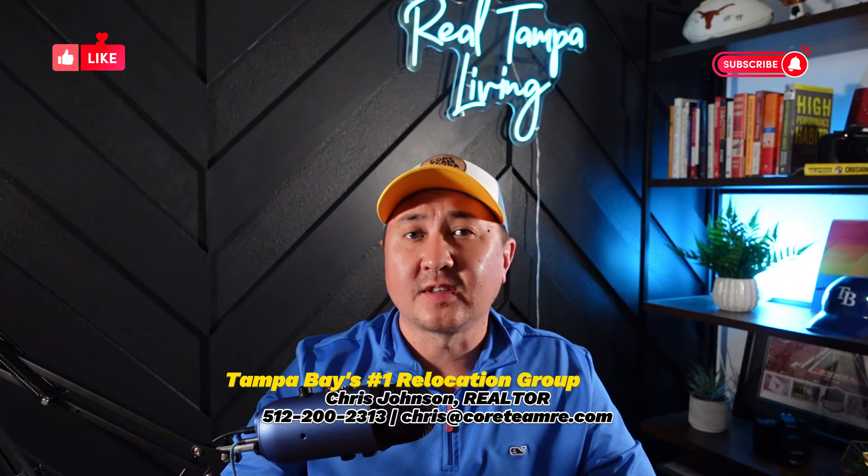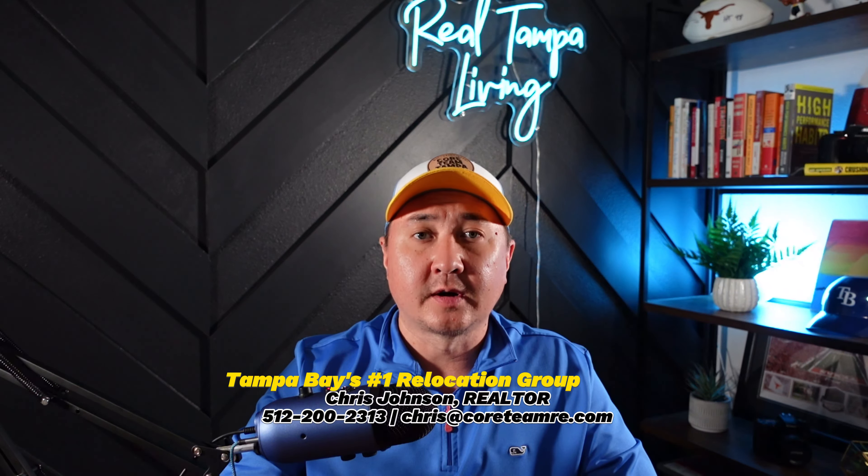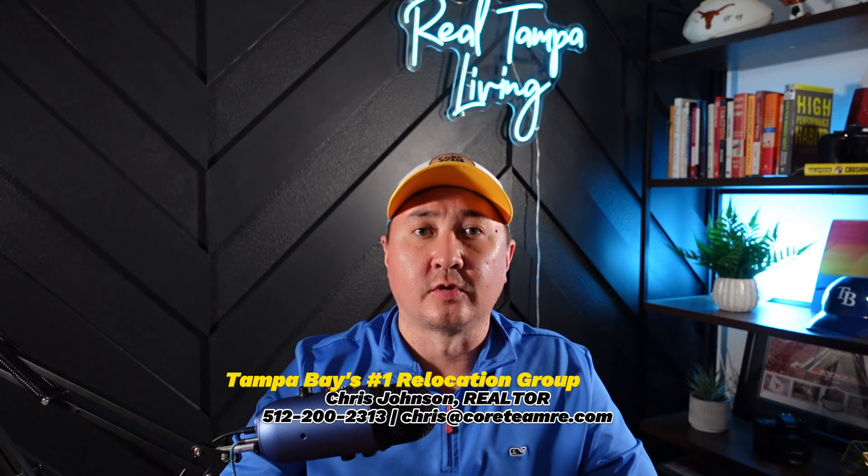I'd love to hear from you. I'm Chris Johnson, your Tampa Bay realtor. And if you feel like this area is exactly what you're looking for, our team would love to have you on a discovery call to discuss your personal needs. Our information is going to be below, or you can contact us in the form in the description below as well. And as always, we'll catch you next week for the new video.